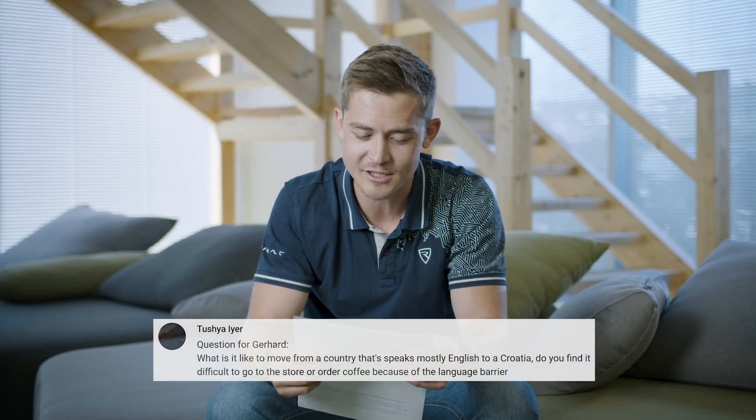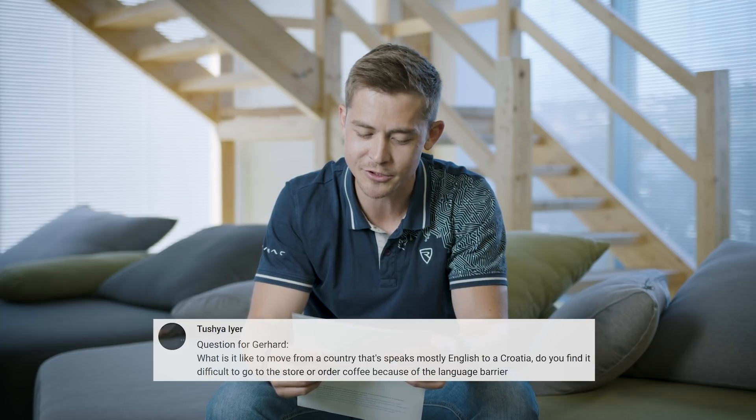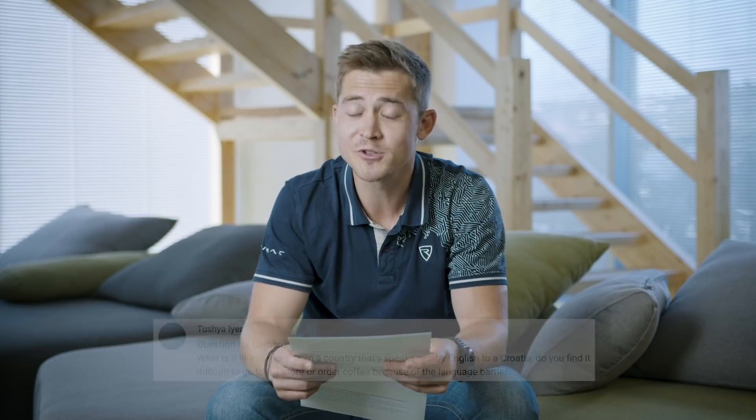What is it like to move from a mostly English-speaking country to Croatia? Is the language barrier a problem? General day-to-day life isn't a problem — most people don't speak English often but they know it fairly well. Throw in one or two Croatian words and a smile and it gets you really far. I learned how to order coffee in the first two weeks because I really like coffee — ordering a macchiato can get you a few different variations, so I just order a 'kava s toplim mlijekom.'